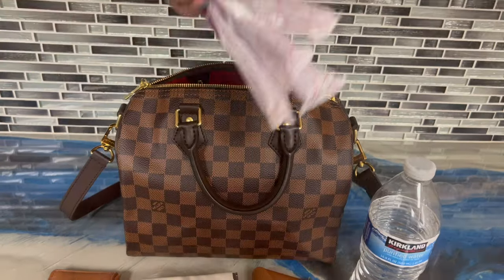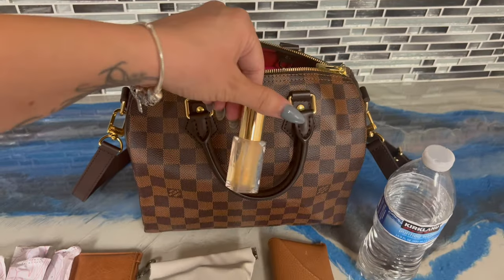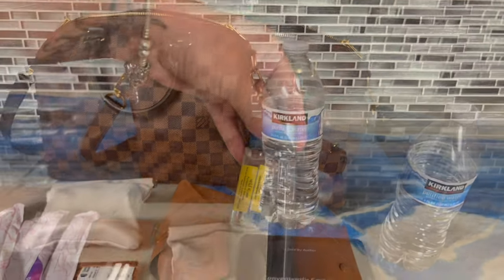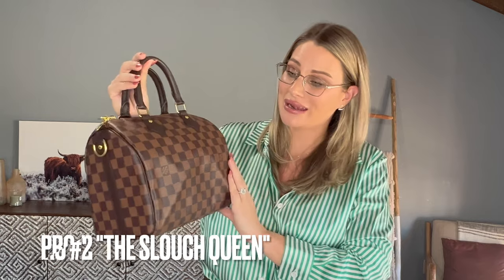You can fit some cosmetics, even some shoes if you really wanted to. The next pro is a personal one: this bag can be slouchy. I have an organizer in mine right now so it's holding its shape, but when you take the organizer out it gives a very slouchy hobo style, which I love — the versatility of making this bag very hobo and casual, or more structured with the organizer inside.